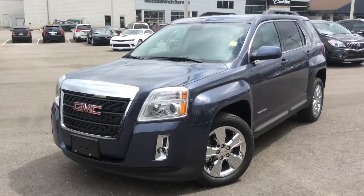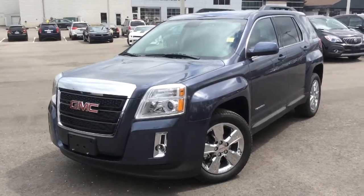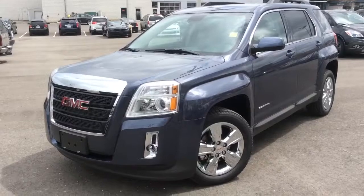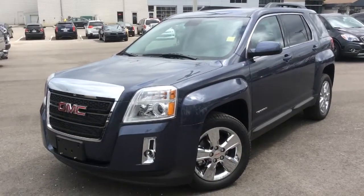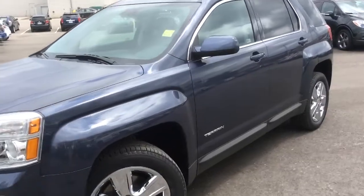We're here at Boyer Pickering at Whites Road and the 401. This will be a video walkthrough of an Atlantis Blue 2014 GMC Terrain. This one has the SLE trim level and front wheel drive. It also has a convenience package added on that adds remote start to the key fob. Now I'll go into more of its features by first starting on the inside.